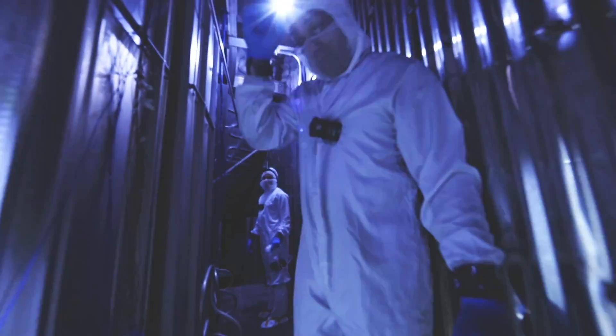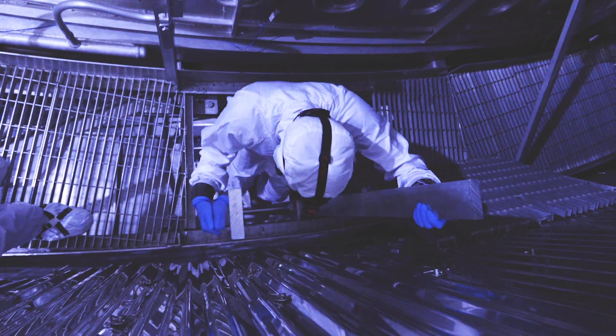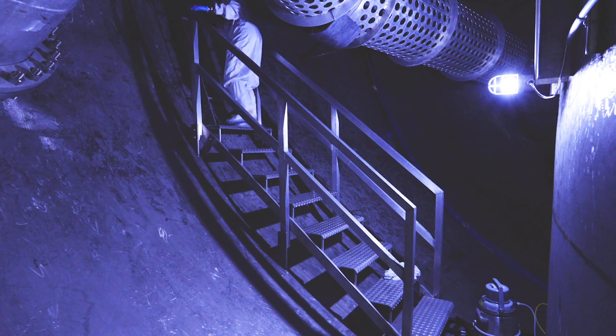There's no light, so we have to wear headlamps. The plenum is considered a confined space because there's only one way in and only one way out. We have to wear oxygen sensors to make sure that it's safe to be down there.